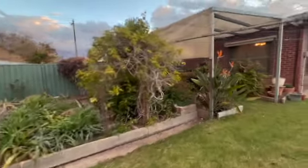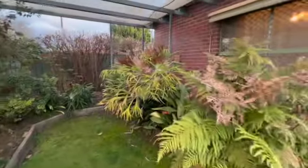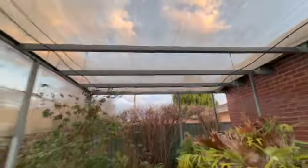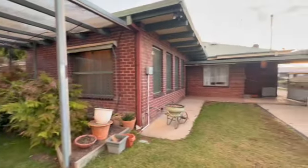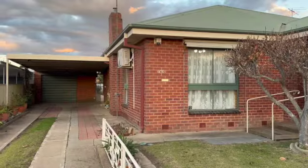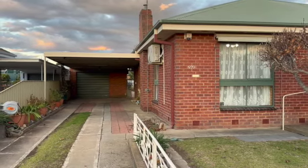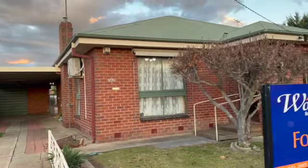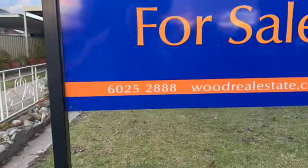But you've got plenty of ferneries, birds of paradise are gorgeous, staghorns and the likes. That gives you an idea of the backyard. So come and have a look at this place in North Aubrey — great location. You've got transport down here to schools and into town. Give us a call: 6025 2888.